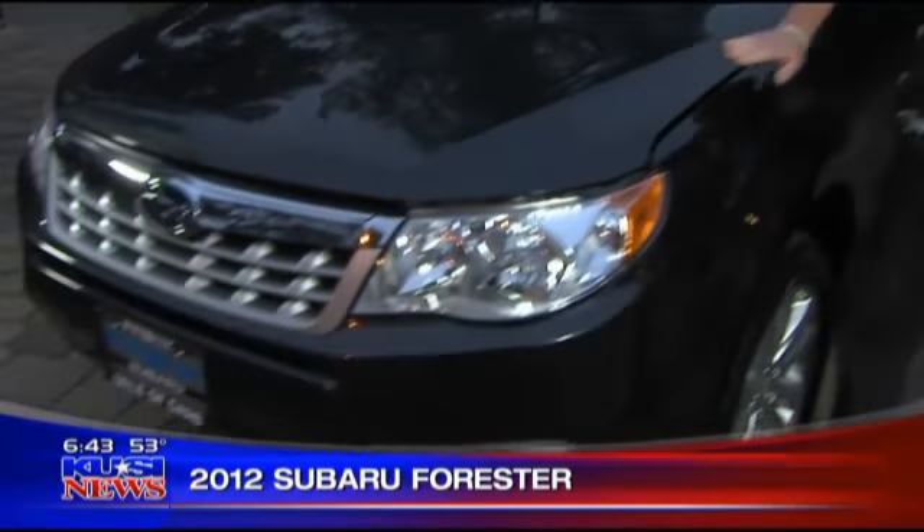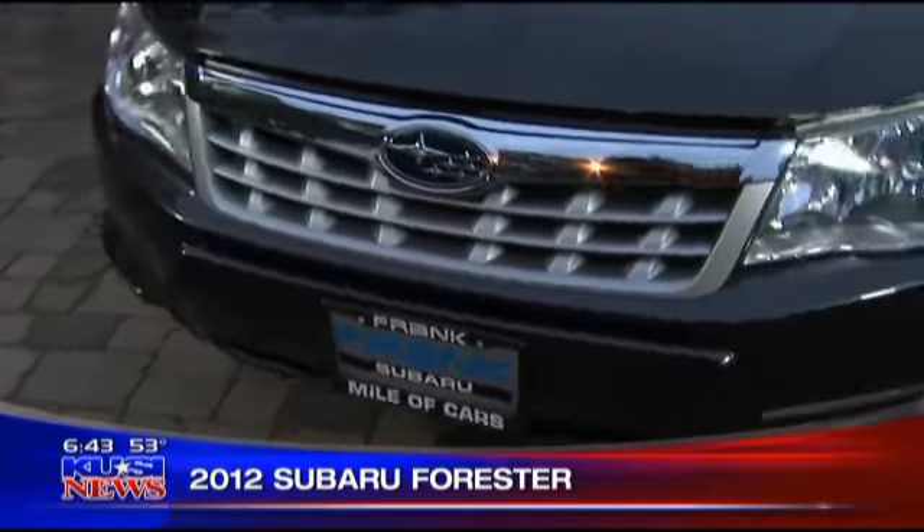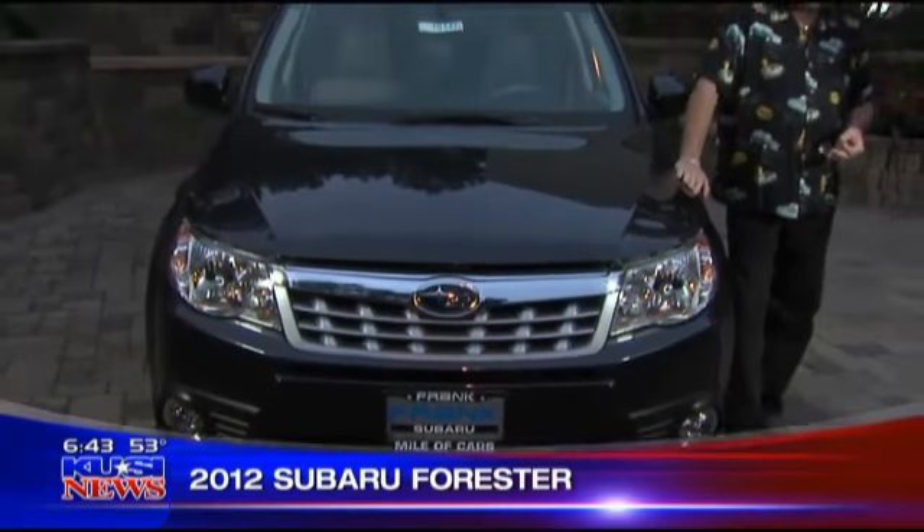A lot of people think Subaru — in fact, I had somebody inside say, 'Is that Hungarian?' No, it's from Japan. And I'll tell you what, it's a fabulous little car. These guys have been around for a long, long time, and all they've really geared themselves to is four-wheel drive, able to go here, there, and everywhere.